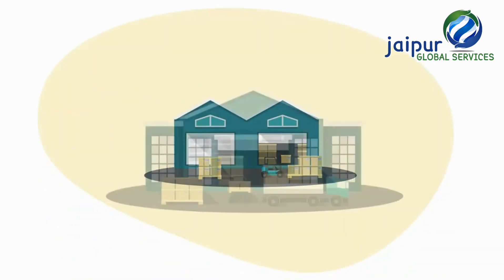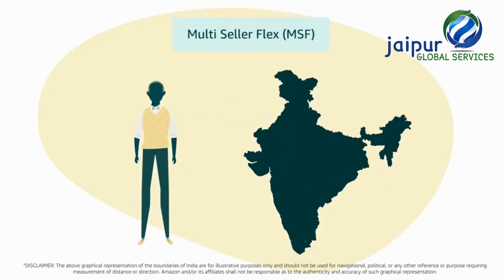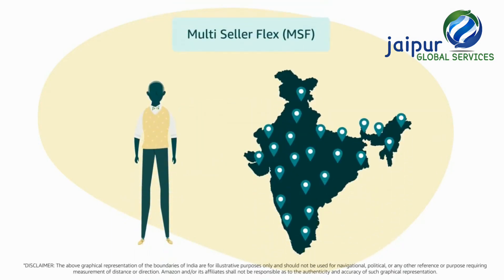Want to see your business getting transformed? Register and enjoy all the benefits of selling on multi-seller Flex through a site located near you.